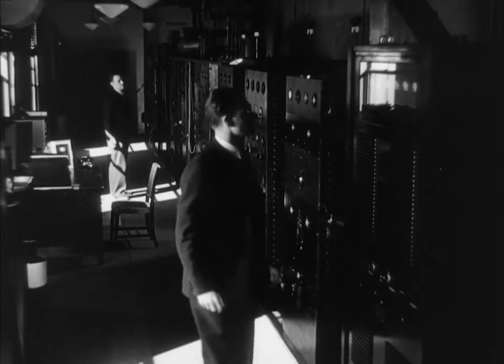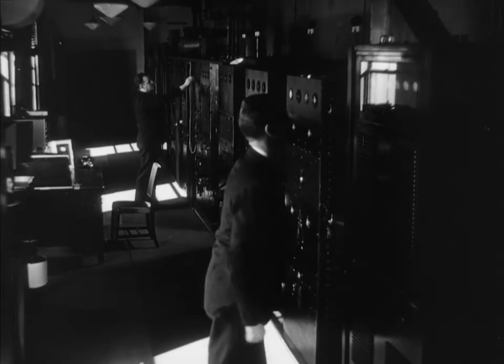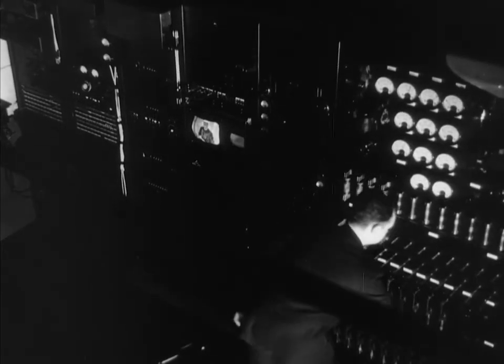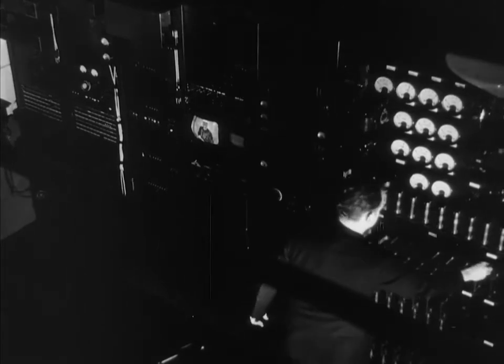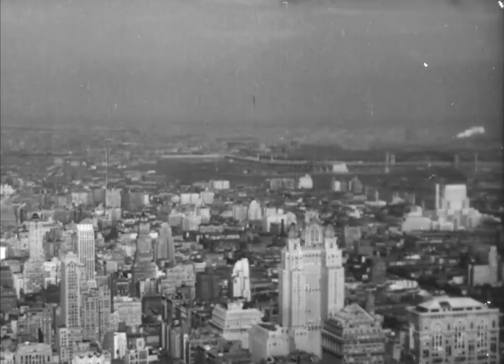These short radio waves travel only in a straight line and cannot follow the Earth's surface. Therefore, the limit of television is the distance from the antenna to the horizon. From the Empire State Building, a program can be sent only as far as the eye can see on a perfectly clear day.